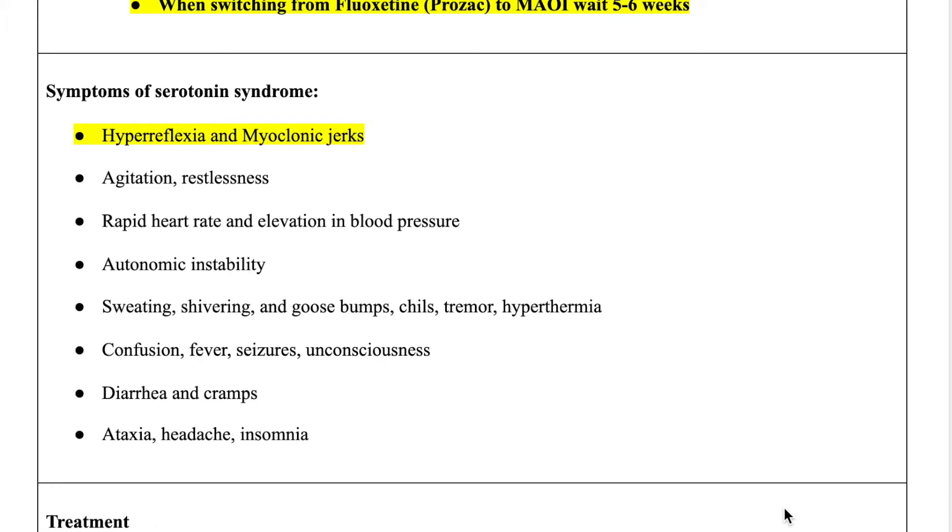You can also see these patients having agitation — they feel restless, they have an increase in blood pressure and heart rate. Think of autonomic instability. The patient gets sweating, shivering, goosebumps, chills, and tremors. The temperature increases. They are confused, they have seizures, and they can become unconscious. Because there's an increase in serotonin, it causes diarrhea and cramps. These patients can also be seen having ataxia, headache, and insomnia.